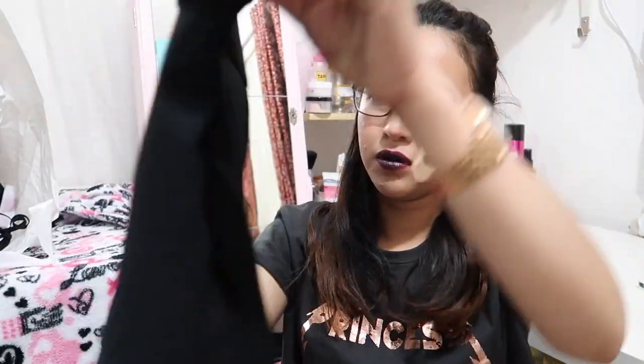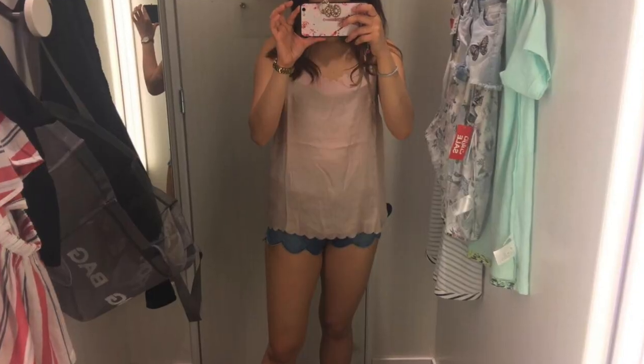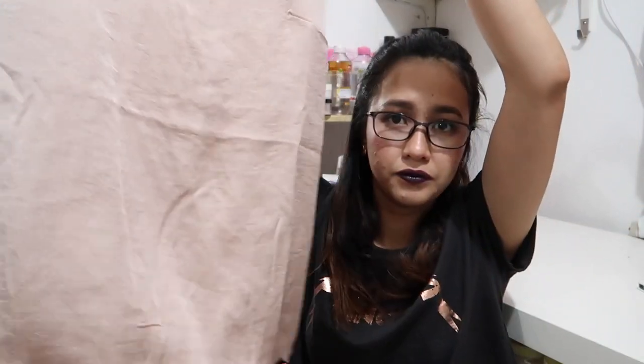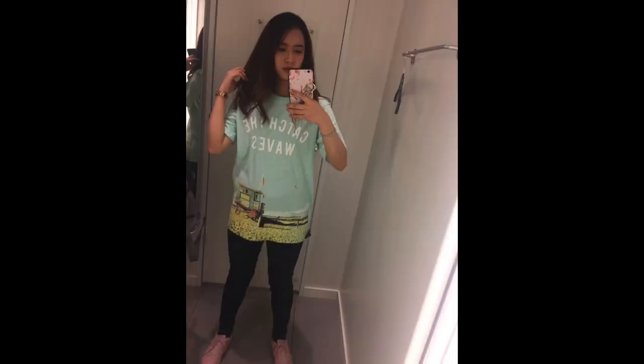This olive green item is from H&M. I also got a bralette from H&M, and this sleeveless top with lace detailing — I think this one is beige or nude-ish — in size small.